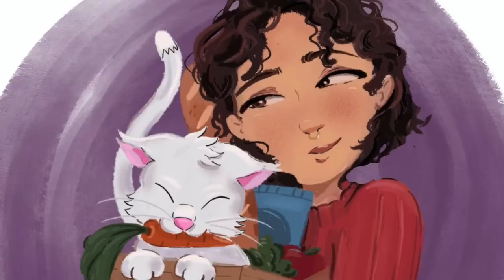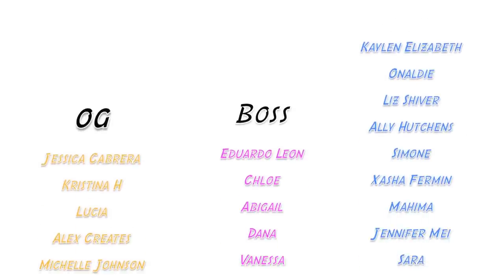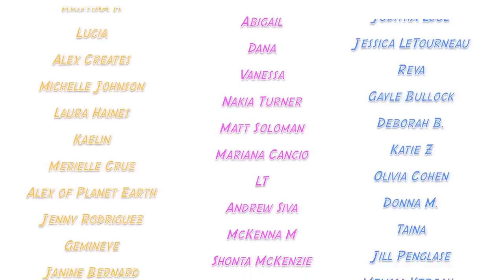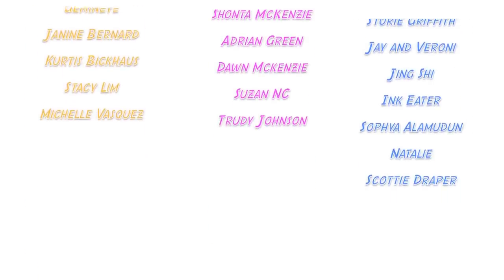Shout out to all my patrons — especially my Bodega Bosses and OG Bodega Babes: Jessica, Christina, Lucia, Alex Creates, Michelle, Laura, Kaylin, Marielle, Alex, Planet Earth, Jenny, Gemini, Janine, Curtis, Stacy, Michelle, Eduardo, Chloe, Abigail, Dana, Vanessa, Nakia, Matt, Mariana, LT, Andrew, McKenna, Shanta, Adrian, Dawn, Susan, and Trudy. You guys are the absolute best and these videos are made possible with your support. If you want to support me non-monetarily, just subscribe and stick around to watch another video — it shows YouTube that you like my content. I also have a TikTok and Instagram, and merch — always down in the description. See ya!